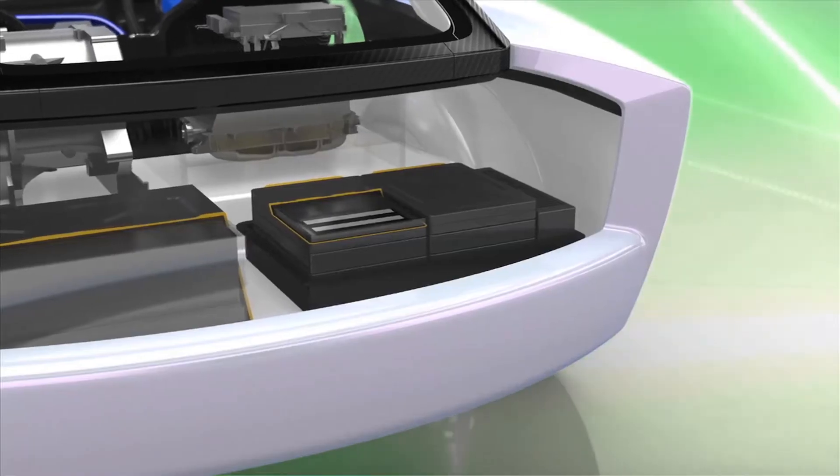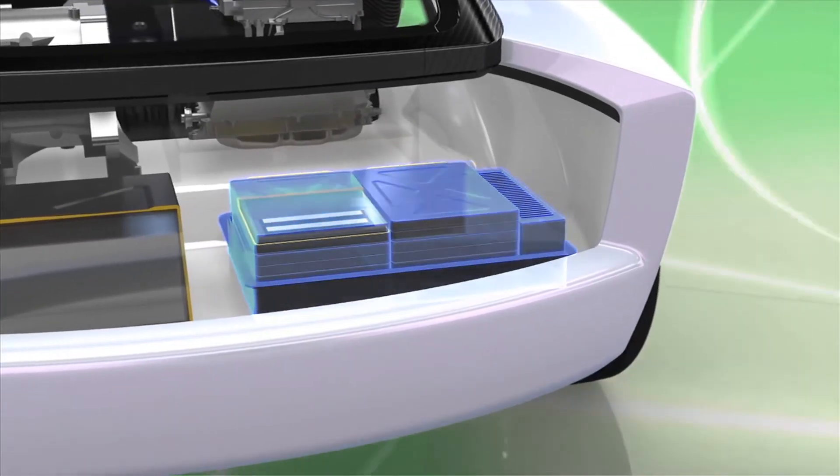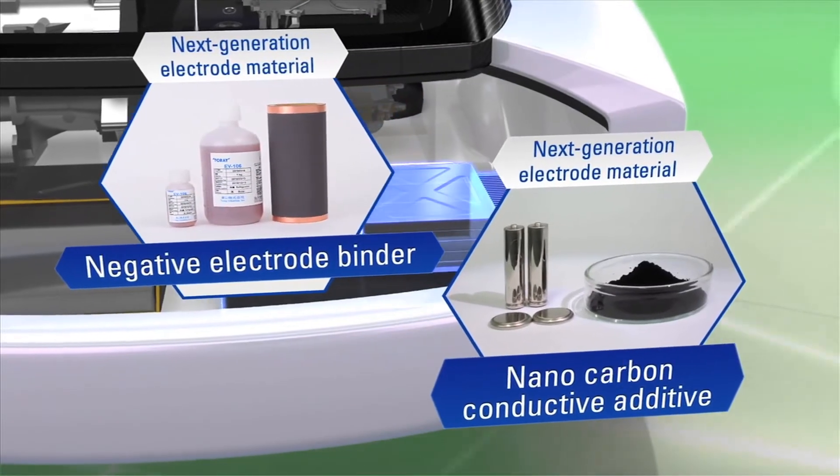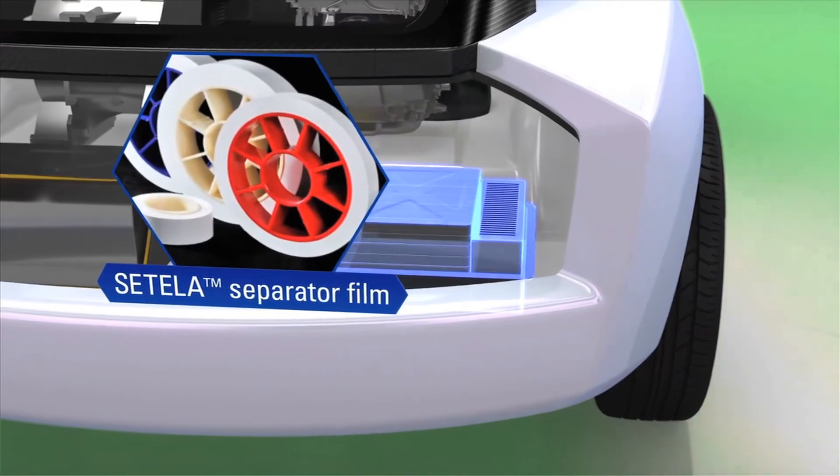To support further development in lithium-ion battery evolution, next-generation electrode materials achieve both high output and greater capacity, resulting in extended mileage capability on a single charge.